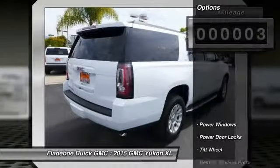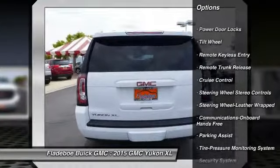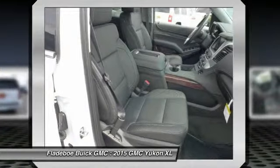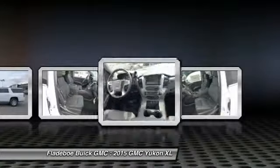Here are some of this vehicle's great options: power passenger seat, traction control, running boards, anti-lock braking system, HomeLink garage door opener, power steering, air conditioning, front Bluetooth wireless data link for hands-free phone, floor mats, and cruise control.